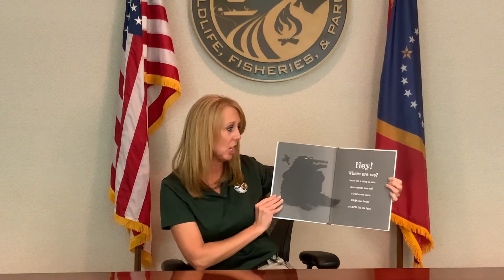Hey, where are we? I can't see a thing in here. Can anybody hear me? If you're there, clap your hands to turn on the lights. Thank you. That's much better.